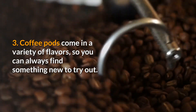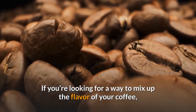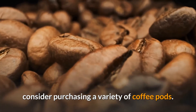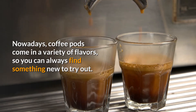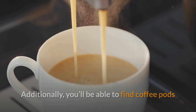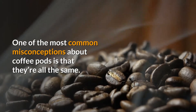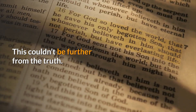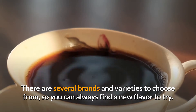3. Coffee pods come in a variety of flavors, so you can always find something new to try out. If you're looking for a way to mix up the flavor of your coffee, consider purchasing a variety of coffee pods. You'll also be able to find coffee pods that are compatible with your favorite coffee maker. One of the most common misconceptions about coffee pods is that they're all the same — this couldn't be further from the truth. There are several brands and varieties to choose from, so you can always find a new flavor to try.